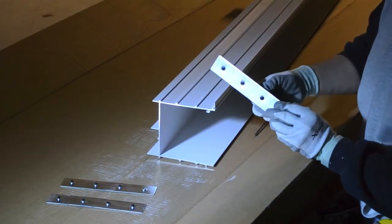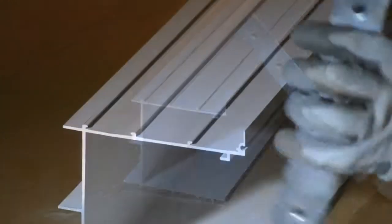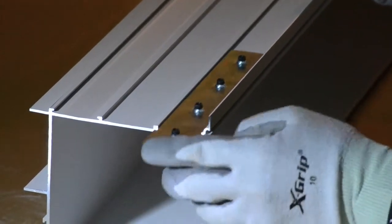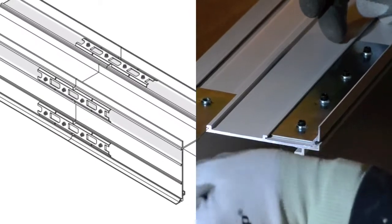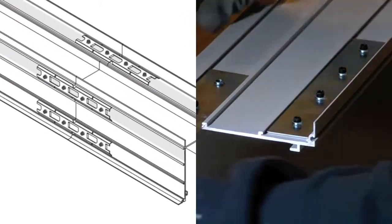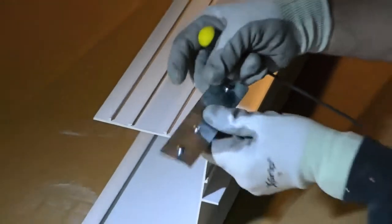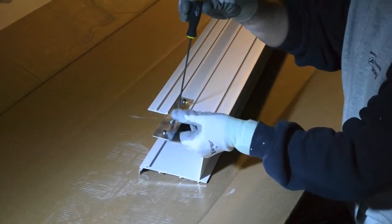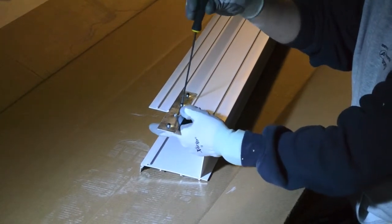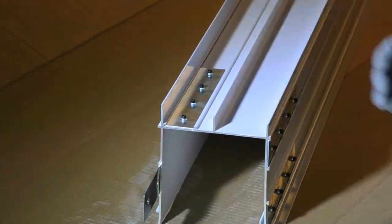Prior to installation, insert your splice plates into the channel bosses as shown here. Two splice plates are inserted along the front of the building perimeter pocket. Recess these plates so they can slide into the neighboring pocket once installed. One splice plate will be installed along the back of the pocket, but don't recess this splice plate. Finally, one splice plate will be in the top channel boss.